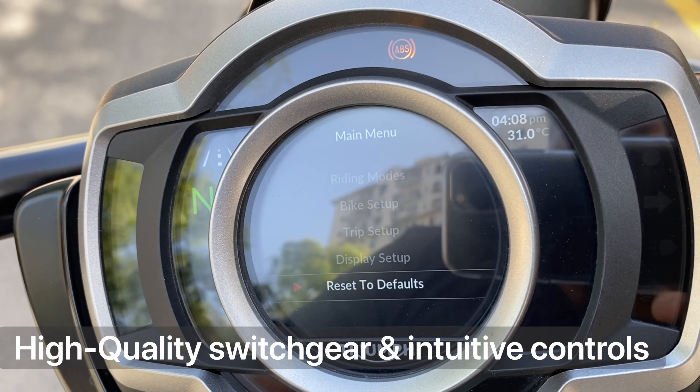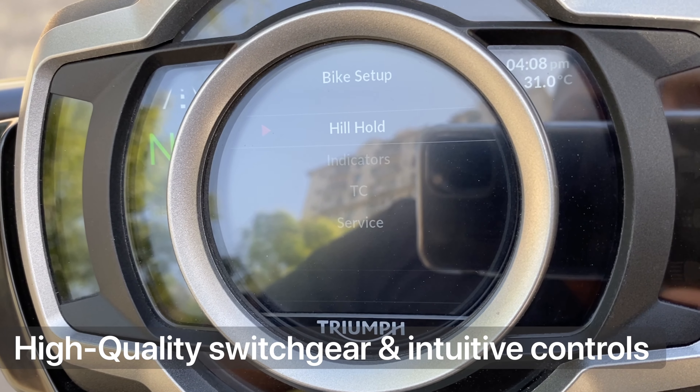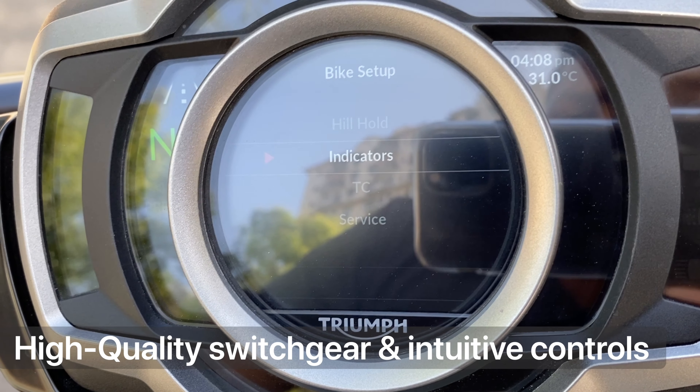I quite like the customizable display options and, of course, the fact that it comes with a whole host of features.